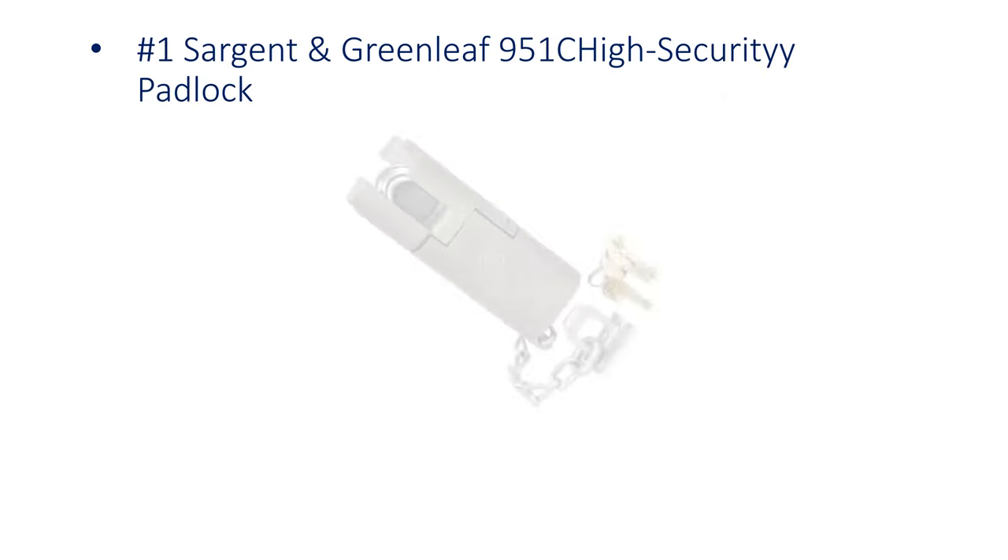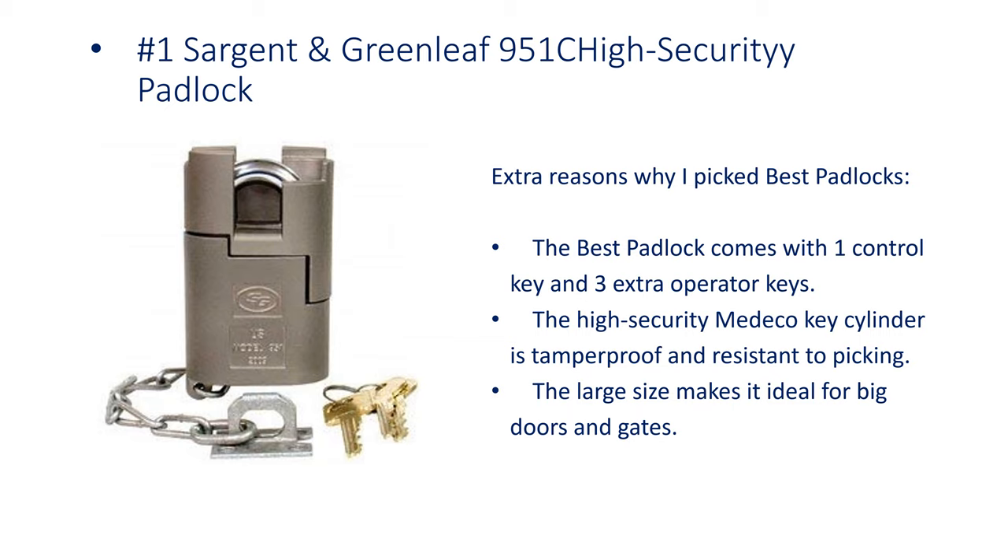Number 1: Sargent & Greenleaf 951 CHI Security Padlock. It comes with 1 control key and 3 extra operator keys. The high-security medical key cylinder is tamper-proof and resistant to picking. The large size makes it ideal for big doors and gates.